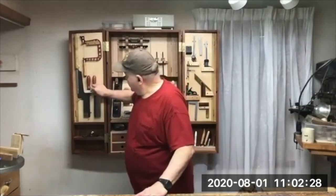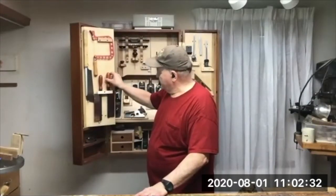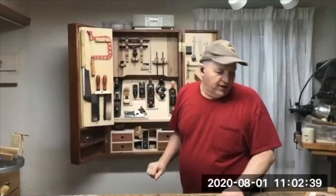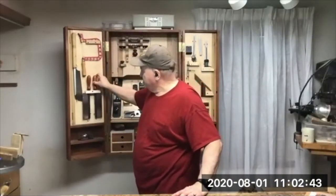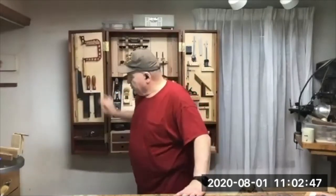I really like these saws right here. This is a rip saw and a crosscut saw. I got the saw holder idea out of Shop Notes — they had a way of hanging tenon saws. These are Lee Valley saws, and I just used that design.